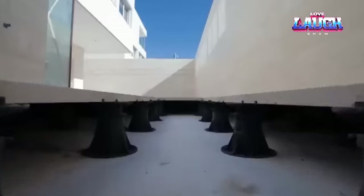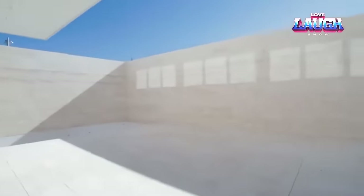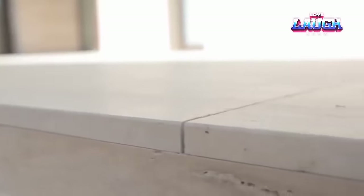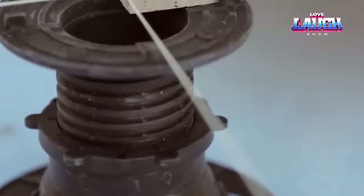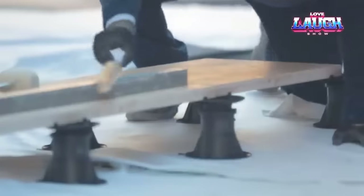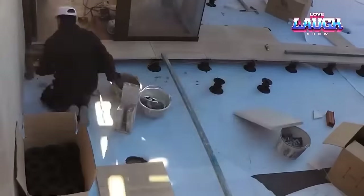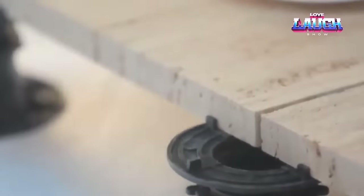Adjustable pedestals are compatible with non-adjustable ones for additions when needed. They can support weights exceeding one and a half tons and are suitable for use with a base that has a slope of one to two percent. Adjustable pedestals also have an initial and maximum height to which they can be extended. In summary, PAYGRAND pedestals are an excellent solution for achieving a high-quality finish while reducing labor costs.